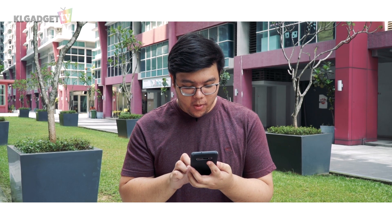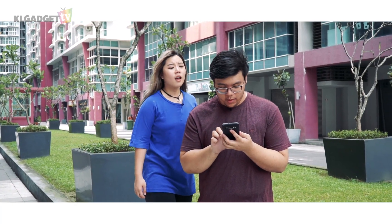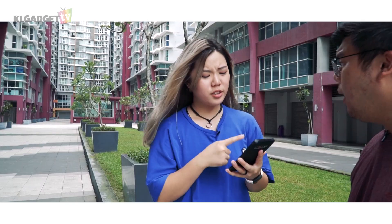Previously on KL Gadget TV. Are you swiping on Tinder? No! I'm not stupid! Give me that phone! You won't? Give it back. Are you serious? No.